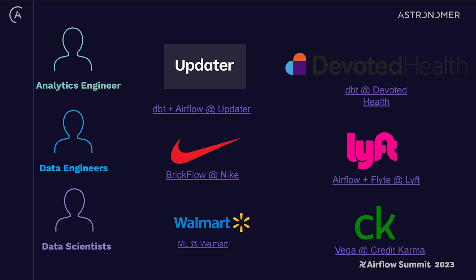There are a lot of examples out there of companies building DevX around Airflow — so many that the first version of this slide had three columns and three rows and was really hard to fit it all.